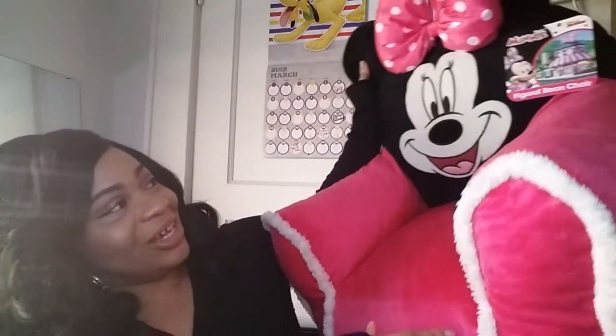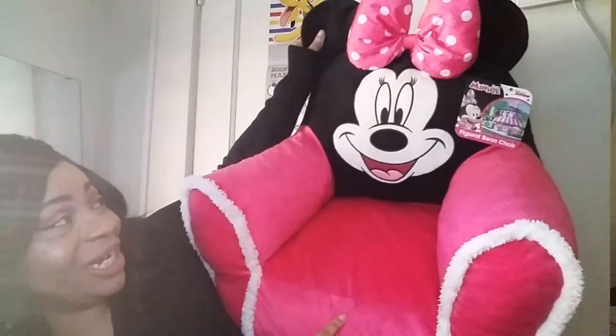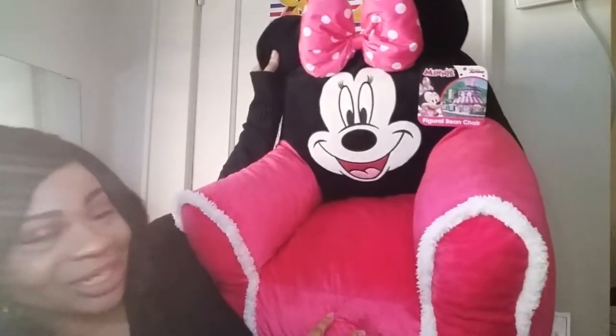I'm not gonna waste any time with chit-chat — I'm just gonna get into the video. This video is going to be based on what my baby got for her birthday. I decided to share it with y'all because it means a lot to me, so why not share it. So let's go! The first thing she got was this gigantic figure of a bean bag chair.